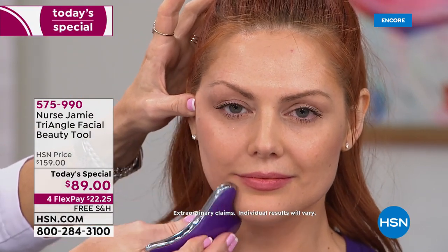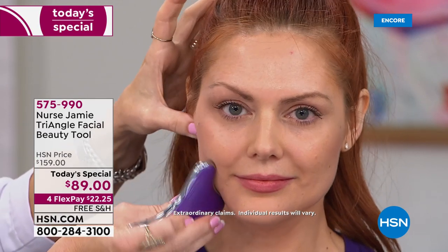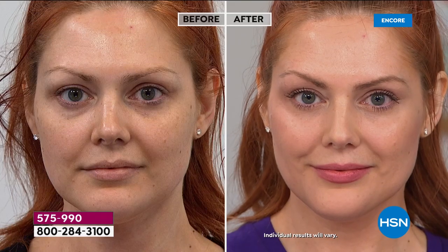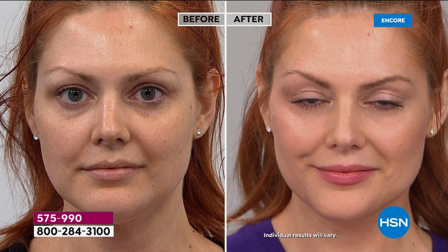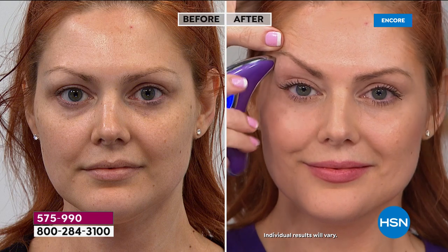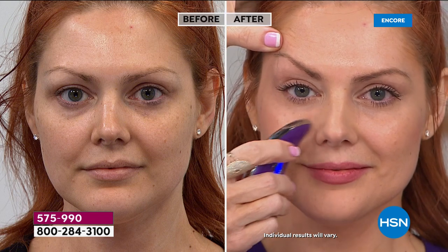The proof is in the pudding. I do have a ton of celebrity testimonials, and we're going to get one tonight. But the best testimonial is to do what I call the half-face challenge — do one side of your face and look in the mirror. This is not something that's washing off. Look at the eye area, look at the softening. Look how everything looks so much more rested than the before.